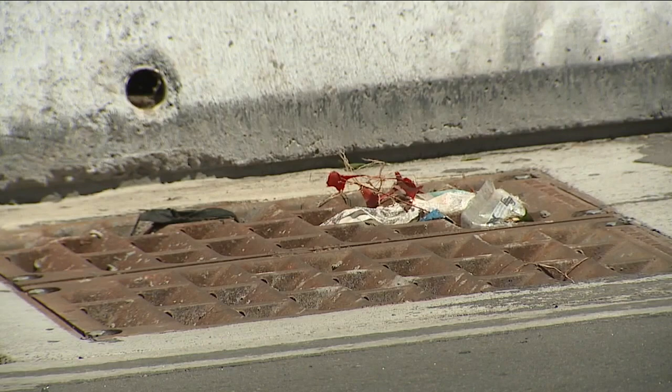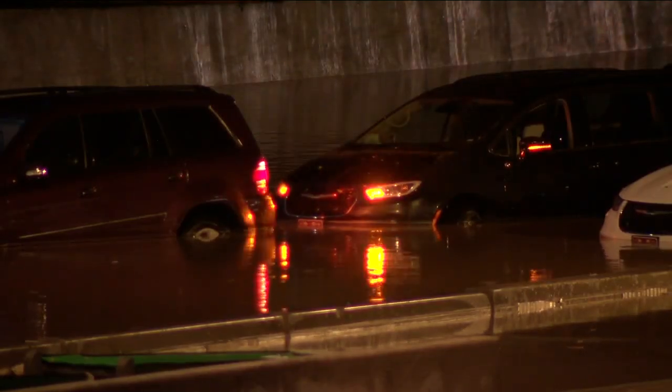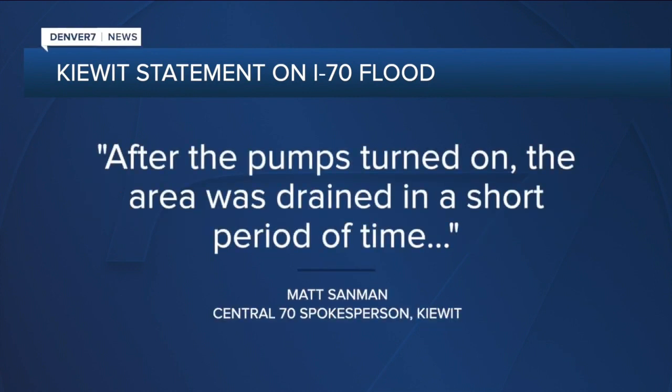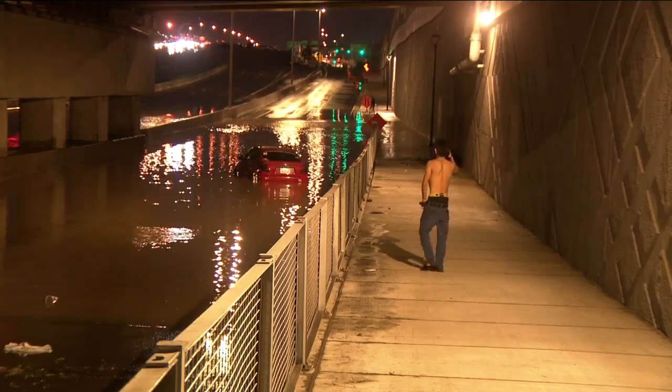We need to conduct a thorough investigation to see exactly what happened. Was there a system failure? There are systems under this bridge that are supposed to drain the water — they will suck the water out of the lowered section of I-70 and pull it to an off-site pump station. The water is then cleaned and pumped into the South Platte River. The system should have been able to handle a hundred-year flooding event, but that's not what happened. In a statement, Kiewit said an error in the drainage pump system appears to have prevented the pumps from turning on automatically. Once this was determined, Kiewit turned on the pumps manually, and after the pumps turned on, the area was drained in a short period of time. The contractor said the drainage system isn't complete yet, but they're confident it will work properly.